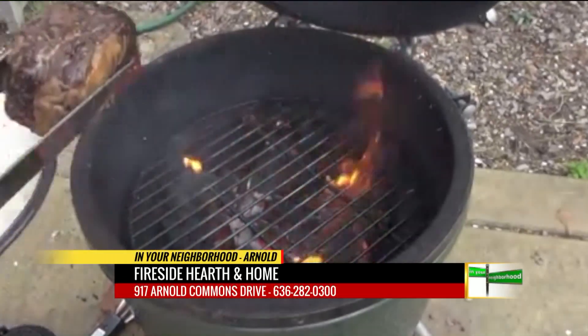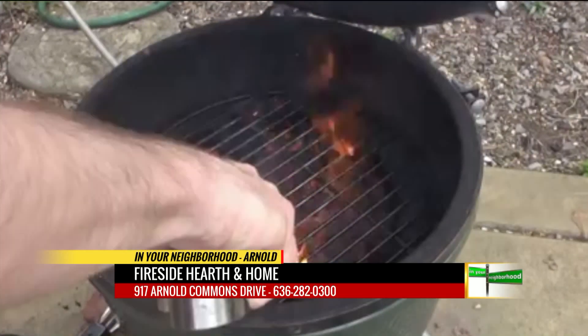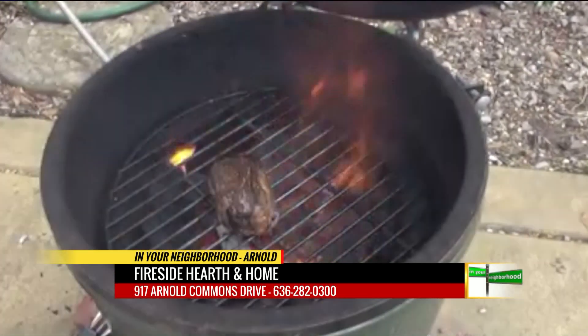You can do anything from high heat grilling of steaks, slow smoking, pork butts, ribs, briskets. You can do pizzas, breads. You're sold, right? I'm in — I'll take three of them.